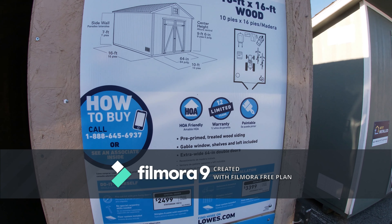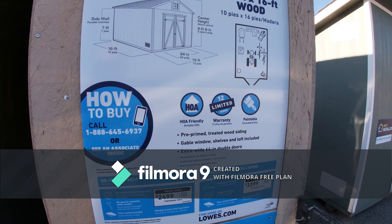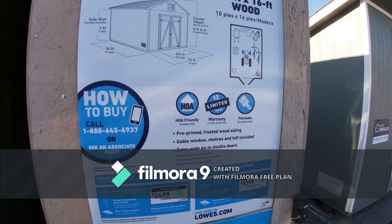It's got pre-primed wood siding and a gable window, shelves and lofts included, and extra-wide 64-inch double doors.